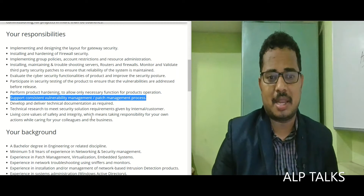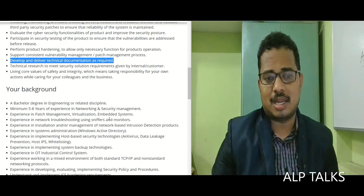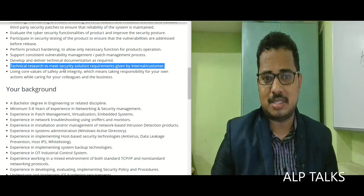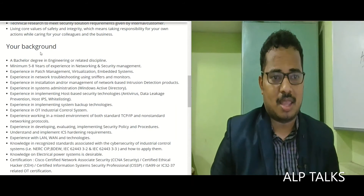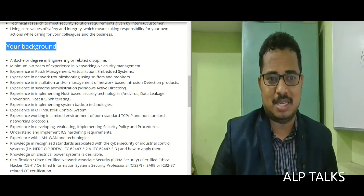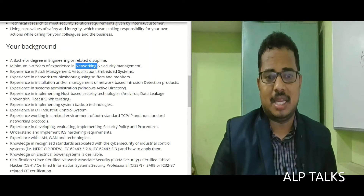Support a consistent vulnerability management or patch management process and develop and deliver technical documentation as required. Conduct technical research to meet security needs, taking responsibility for your own actions. A bachelor's degree in engineering or any related discipline is a must, along with a minimum of five to eight years of experience in networking and security management.